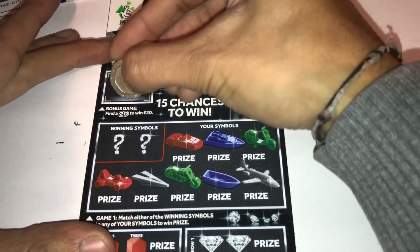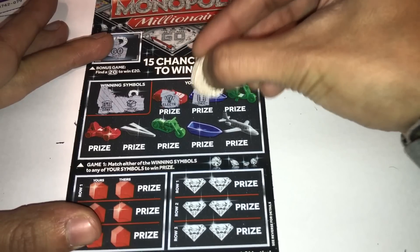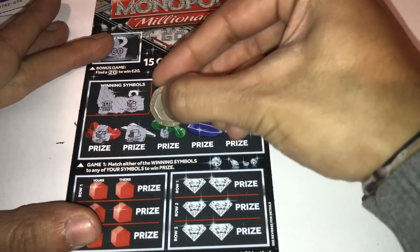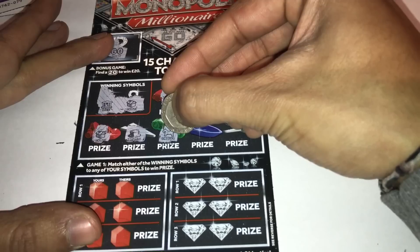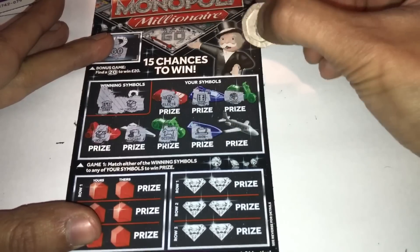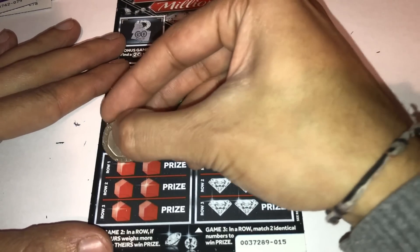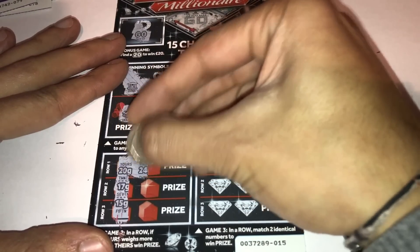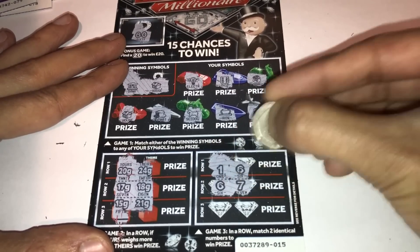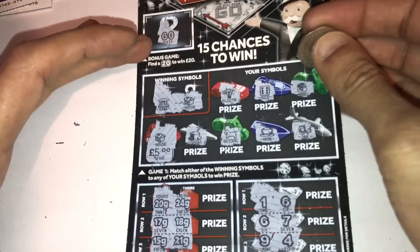Nothing on the first Monopoly card. Card two with a 60 — looking for a bank and a house. We have electric, a dice, a money bag... we've got a house! There's also something that says 'SCT dog' — if you know what that stands for drop me a message below. Numbers: 20, 24, 17, 18, 15 and 21 — no match, no match, no match. So what's under the house? It's a fiver — five pounds back, at least it's a win.